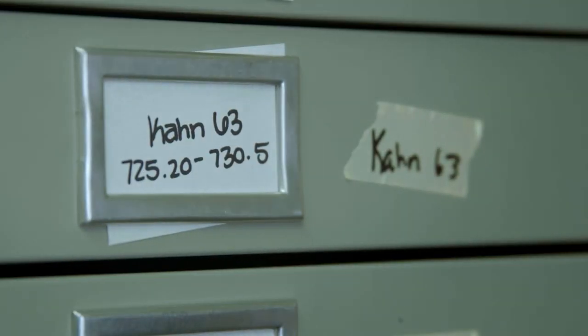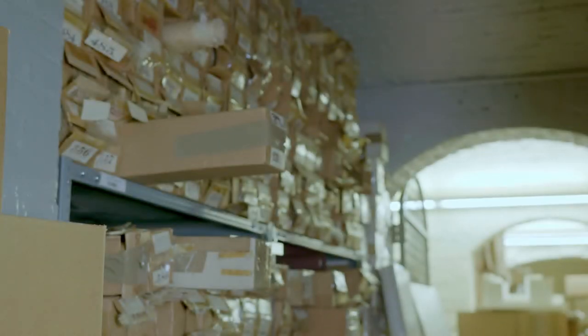We have Louis Kahn's collection here, which is 36,000 drawings and a variety of other mediums. He's one of the greatest architects of the 20th century, so for people who study architecture, he's a main draw.